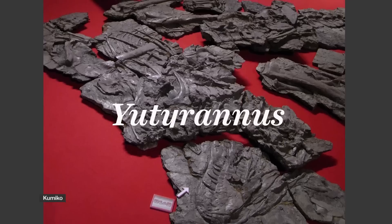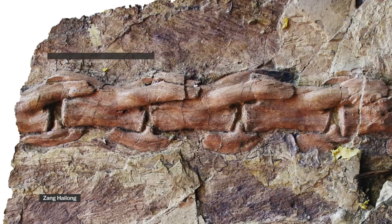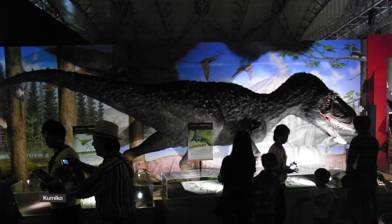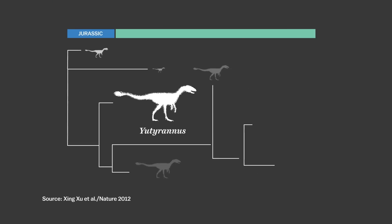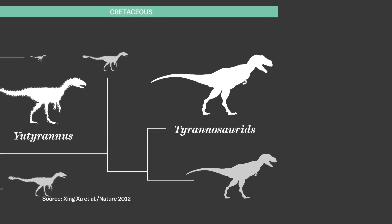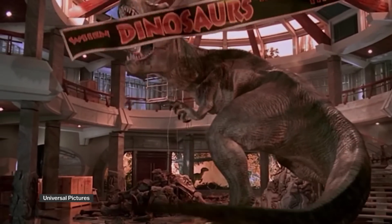And what about T. rex? There's no direct evidence, but a few years ago scientists found a 30-foot dinosaur with some feathers — the biggest yet so far. Yutyrannus is thought to be closely related to T. rex, so it's possible that the most famous and feared dinosaur might have been sort of fluffy.